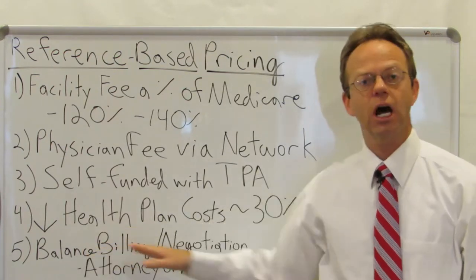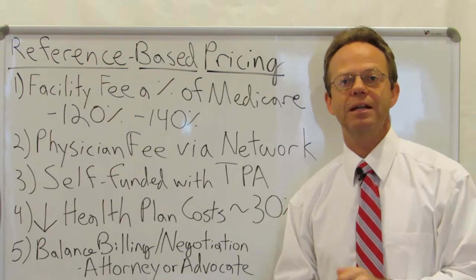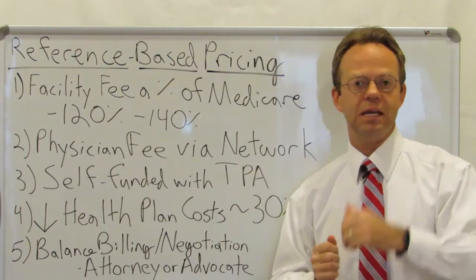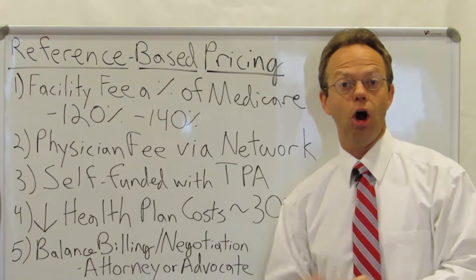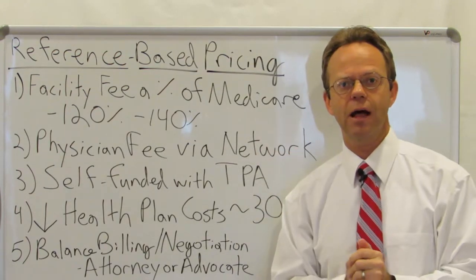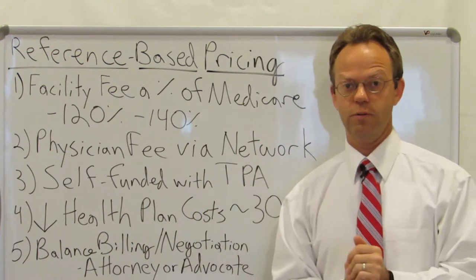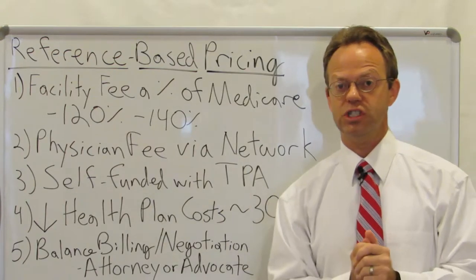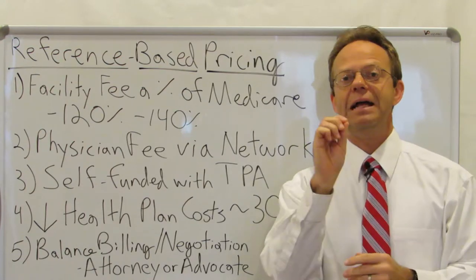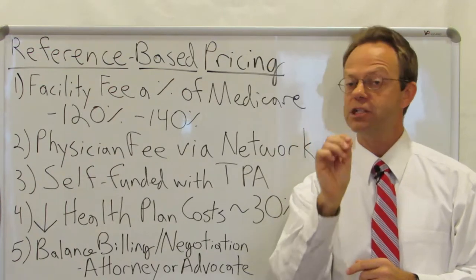Now, here are a couple of issues that need to be thought about in great detail. One is the issue of balanced billing. If you go to a facility and you do not have a network, and let's say the full billed charges for that echocardiogram are $1,600 and there's a typical 50% discount, giving you an allowed amount of $800 — but then you go in with no network and pay them $240 — they're going to say billed charges are $1,600, you paid us $240, you owe us the difference. And that difference is owed by the patient, and so they will go after the patient for that money.